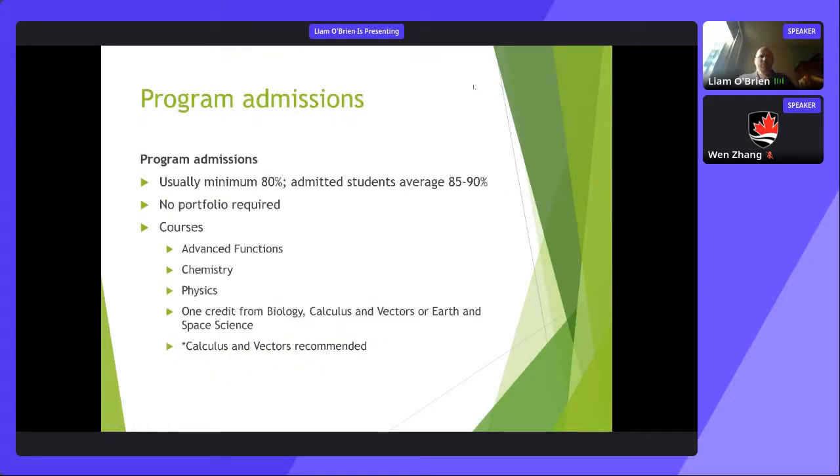For admissions, the minimum is usually around 80% from the six required high school courses, but our students are typically quite a bit stronger than that. Because of increasing interest and popularity, it will get more competitive. No portfolio is required — unlike in architecture — and the required high school courses are fairly standard across all engineering programs at Carleton.